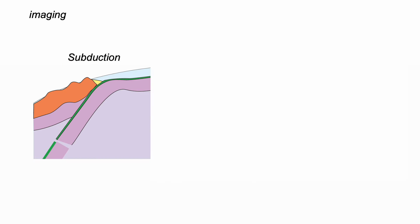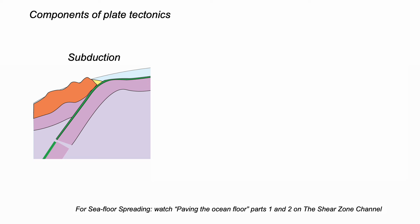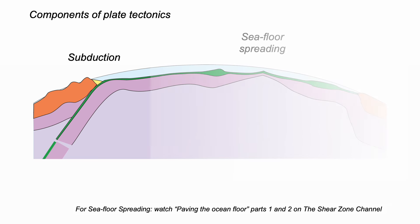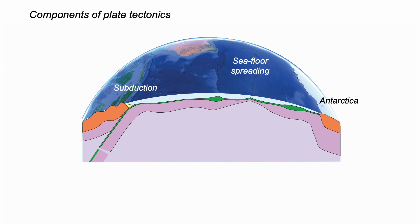And so that's how we know about subduction — a journey through Earth science history and different types of geophysics. Subduction is one of the fundamental components of plate tectonics, along with seafloor spreading. It's a motor for plate tectonics. It's how our planet works.